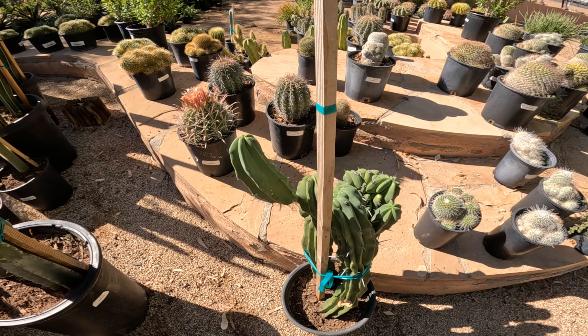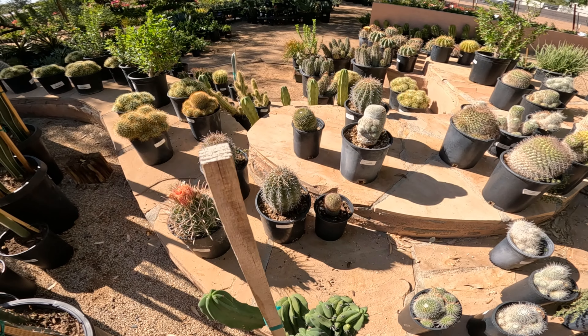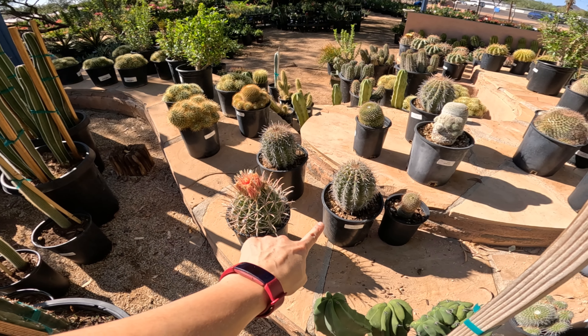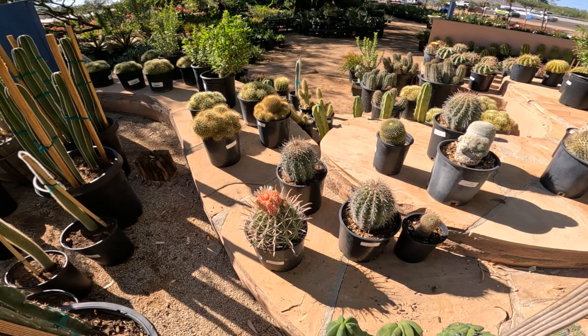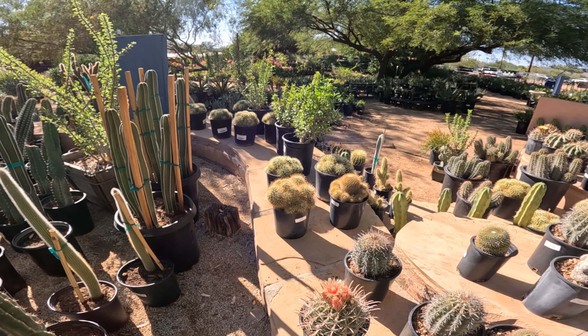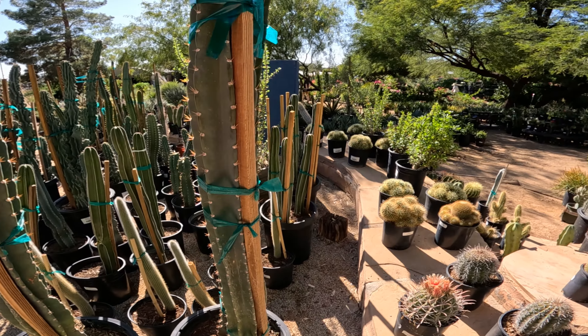We've got another crested one here. Oh, they've got some mammillaria — let's take a look. That's probably a saguaro at $52.99. Bear cactus, mammillaria at $52.99. I can't get closer because there's something in the way.